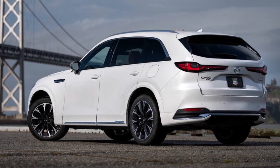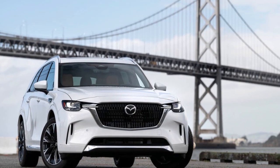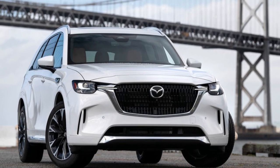The Mazda CX-90 is a fresh three-row crossover from the brand. It's a bit like the CX-9 it's replacing, which was Mazda's flagship.